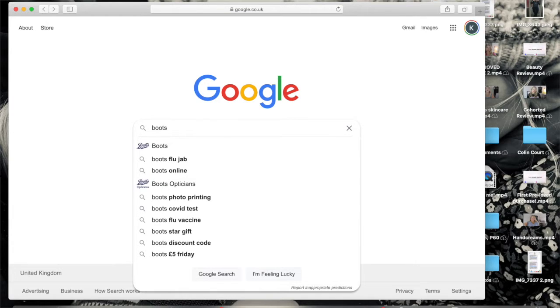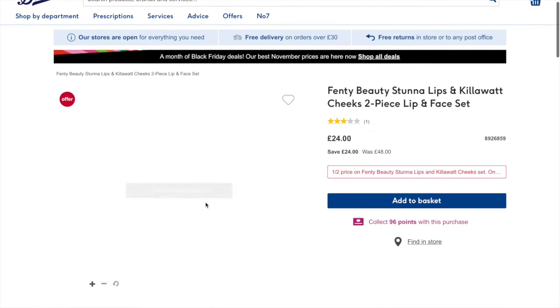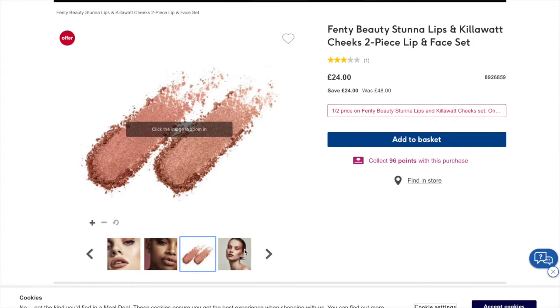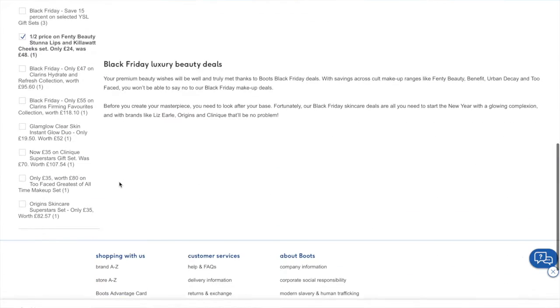So without further ado, let's get into today's video. I really do think that Black Friday this year is going to be really, really good. So Boots — they already have some Black Friday deals on, and I've picked out some really good ones. On their website, as you can see, they've got Half Price Fenty Beauty Stunner Lips and Cheeks set — it was £48 and now it's £24.